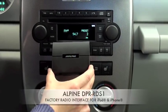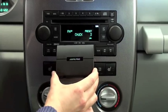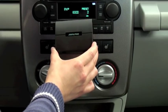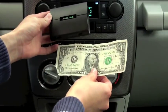Today we have the DPR RDS-1 factory radio interface for iPod and iPhone. This interface lets you play music from your iPod or iPhone through your factory radio. We're in a Chrysler PT Cruiser which has the unit professionally installed. This unit is pretty compact, as you can see when compared to this dollar bill.